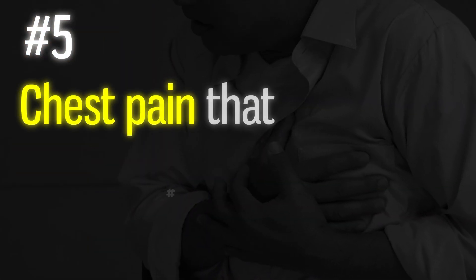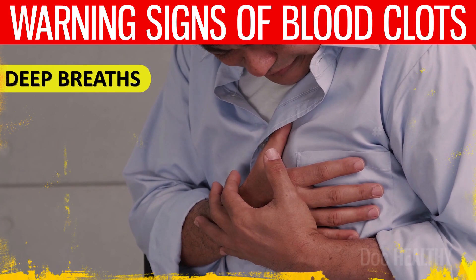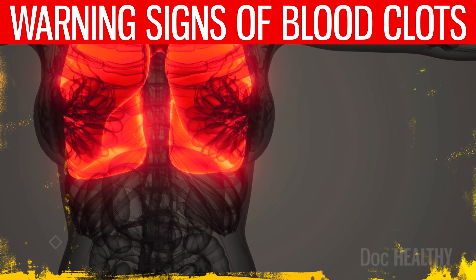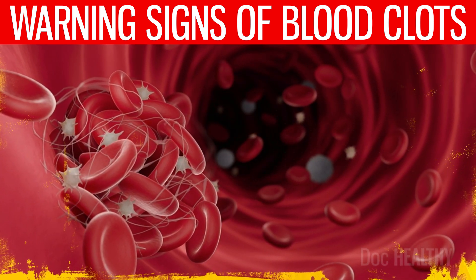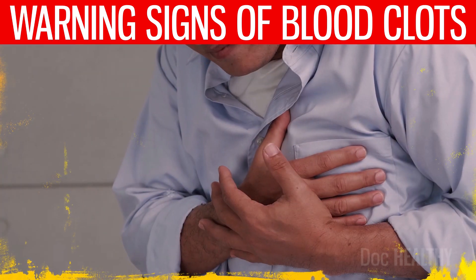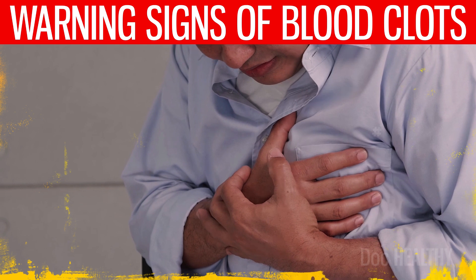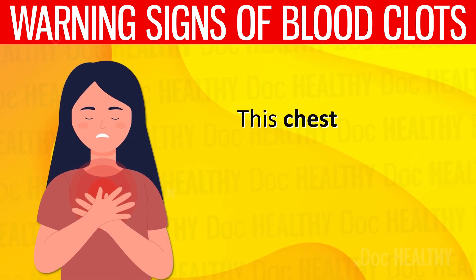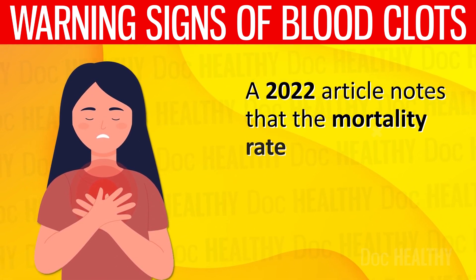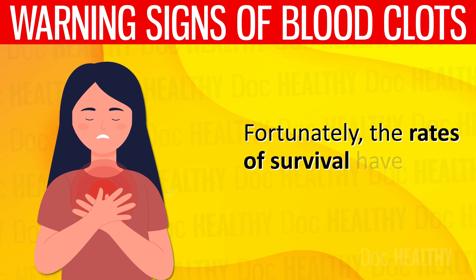5. Chest pain that intensifies with deep breaths — when individuals with a blood clot experience chest pain that intensifies with deep breaths, it's often a signal of a pulmonary embolism, where a clot blocks blood vessels in the lungs. The lungs, facing a sudden deficit in blood supply, send out pain signals. The reason this pain sharpens during deep breaths is because breathing movements increase the strain on the pulmonary arteries, exacerbating the discomfort. This chest pain, known medically as pleuritic pain, is a critical warning sign. A 2022 article notes that the mortality rate for coronary thrombosis in the United States is 10 to 12%.